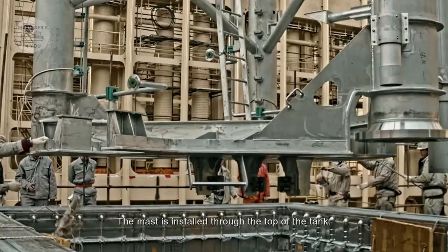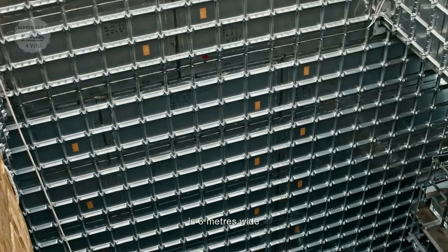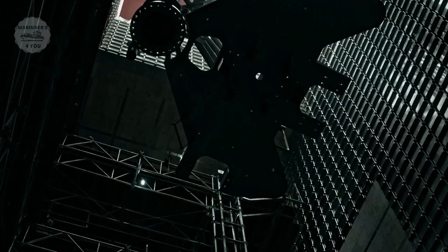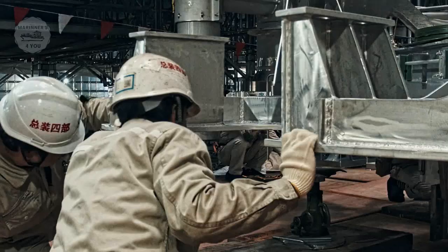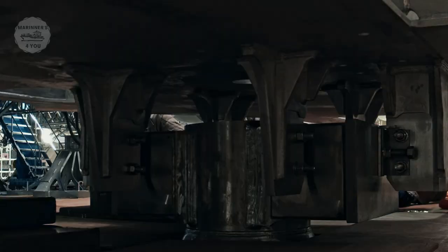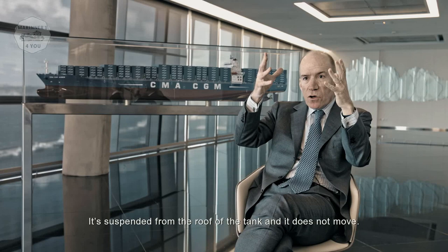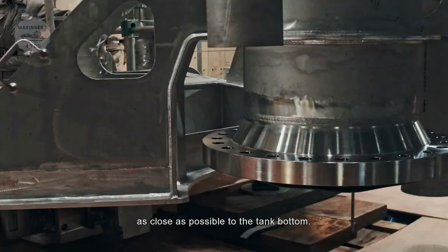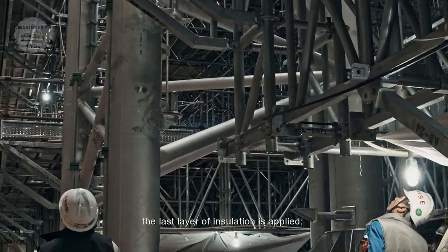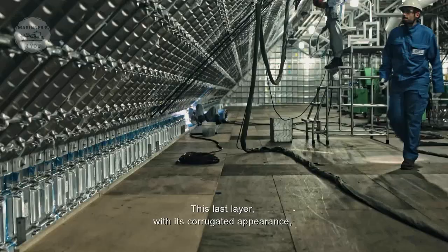The mast is installed through the top of the tank. It weighs 25 tons, is six meters wide, and must be inserted into an opening barely larger than that. It is lowered to just a few centimeters above the bottom of the tank, where its four pumps will extract the LNG. Once the mast is installed, the last layer of insulation is applied — the primary membrane, a 1.2 mm thick plate. This last layer, with its corrugated appearance, is what makes the structure flexible.